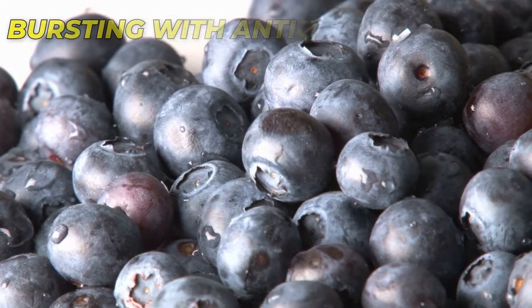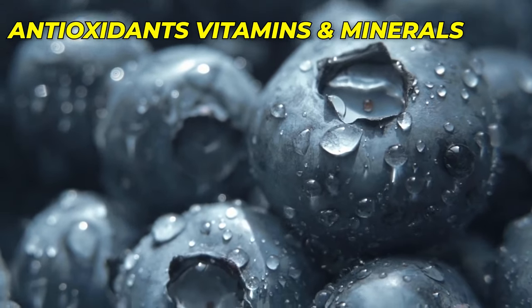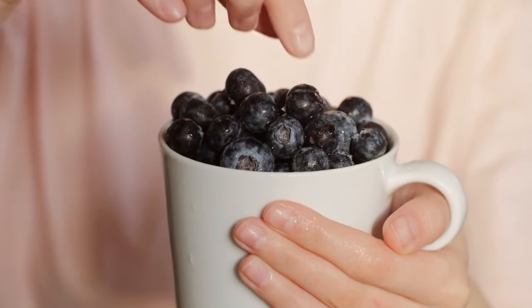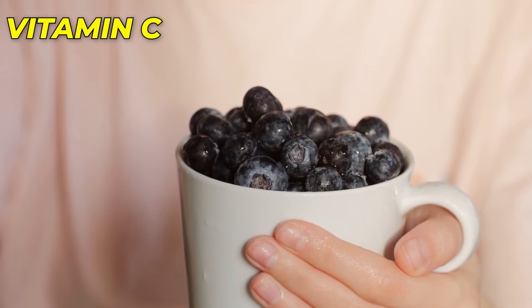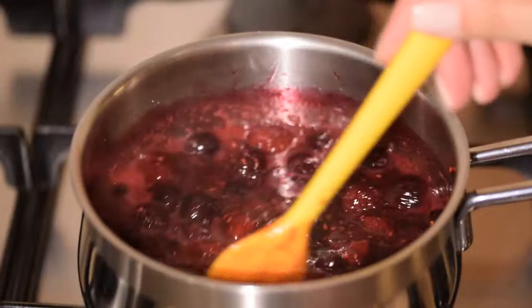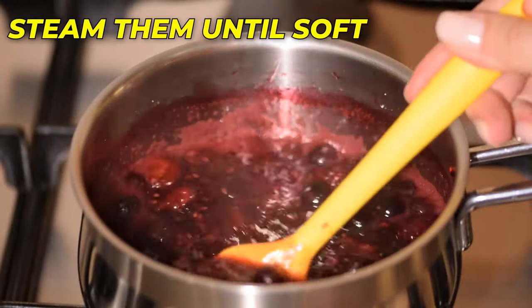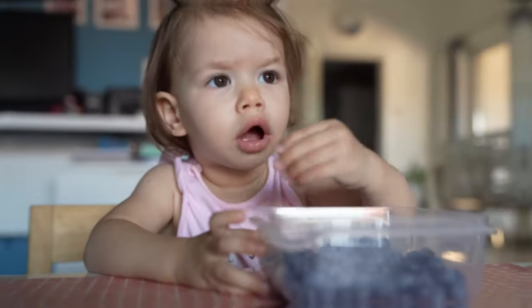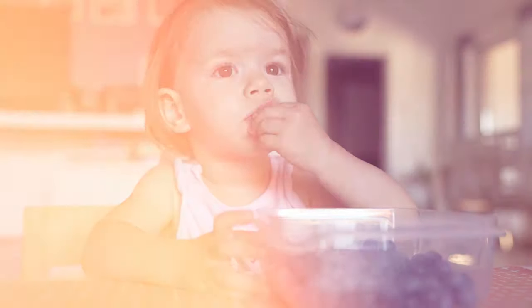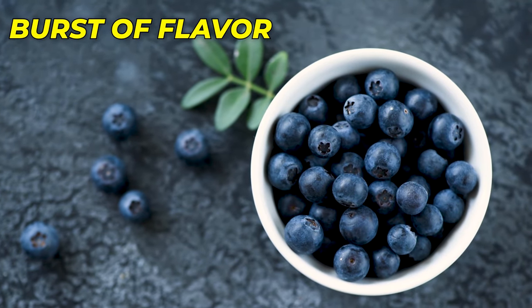Number 7: Blueberries – Bursting with Antioxidants. Tiny but mighty, blueberries are packed with antioxidants, vitamins, and minerals. They are a great source of vitamin C, promoting a healthy immune system, and dietary fiber which aids in digestion. To introduce blueberries to your baby, steam them until soft or mash them gently with a fork. As your baby grows and develops their chewing skills, you can offer whole blueberries as a finger food. These little gems provide a burst of flavor and are perfect for little hands to explore.